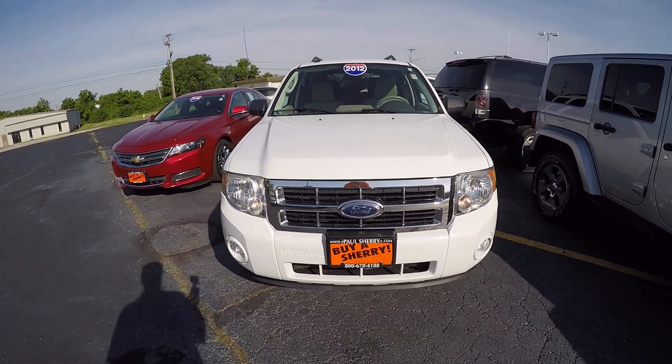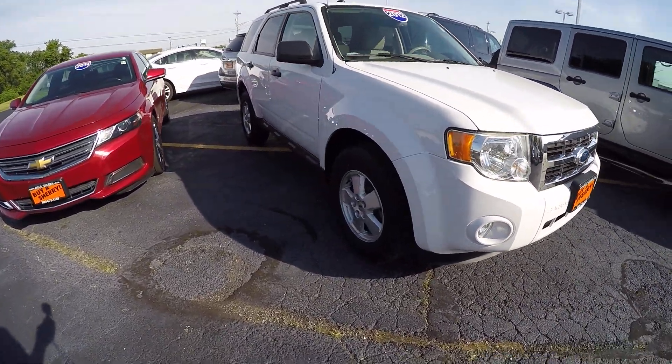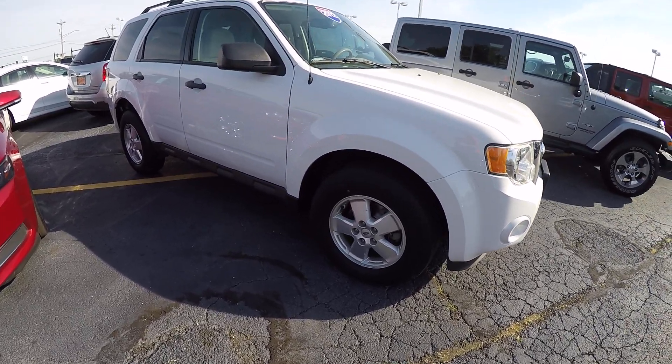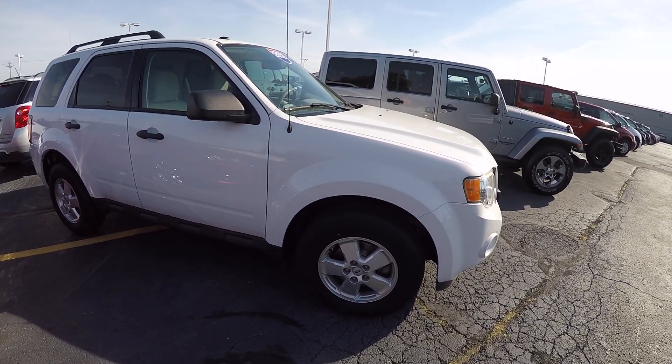The Ford Escape is in the white color, equipped with fog lights and alloy wheels. Wheel condition looks good on this side, and the tire condition is good.